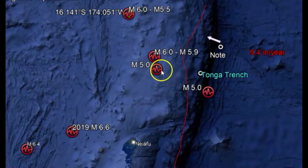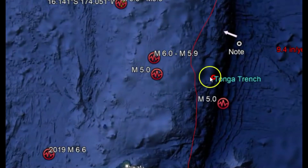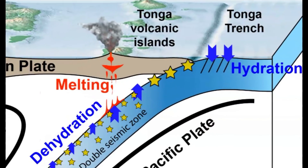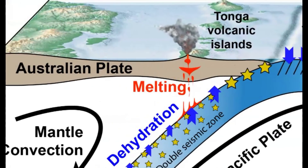Going to Google Earth. Here's the location of the 6.0. This here is the Tonga Trench. Scientists now believe that these deep earthquakes are caused by the water being sucked down as you have the subduction of the Pacific plate going underneath the Australian plate.